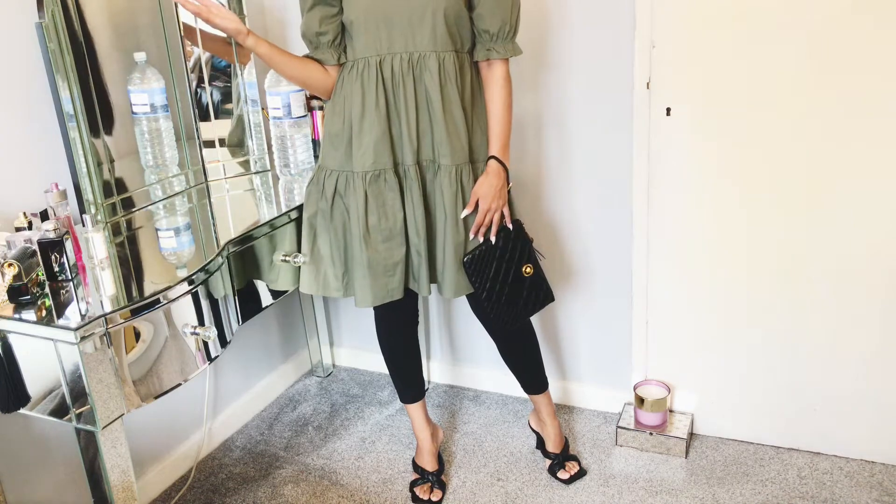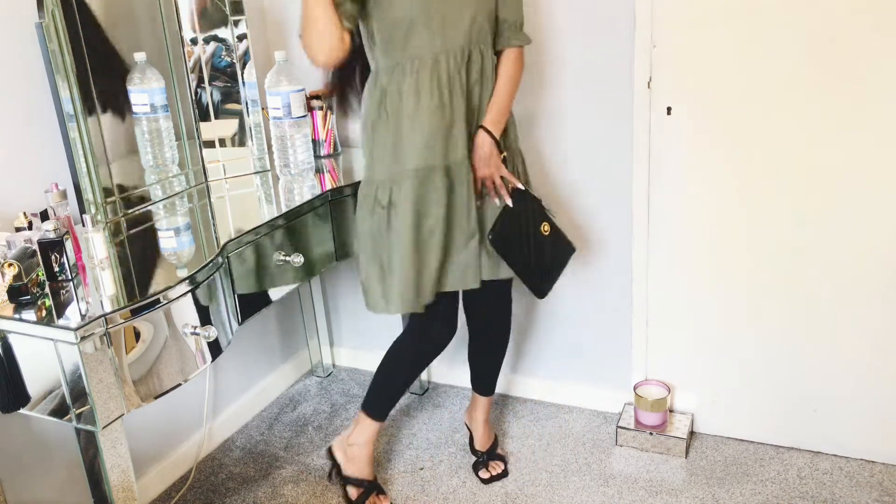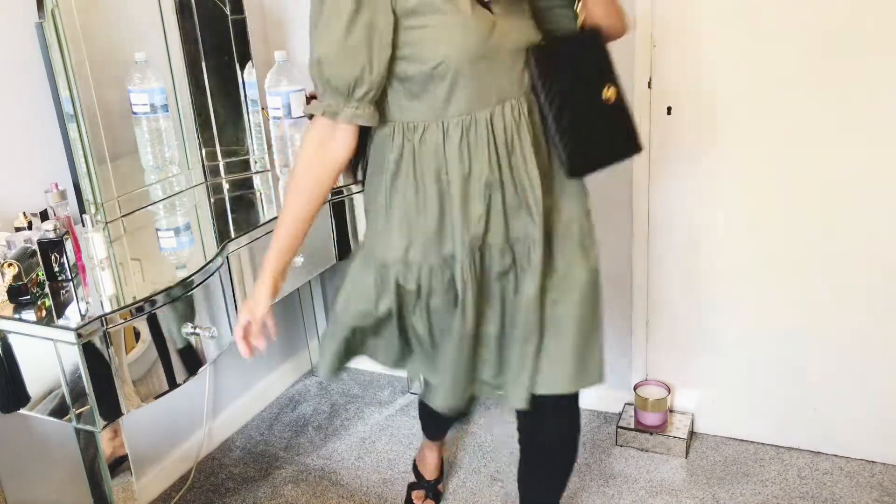I paired it with this slouchy bag and it just makes the whole look so much more chic and high end. Yes!